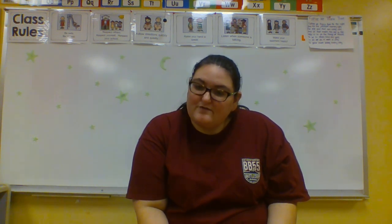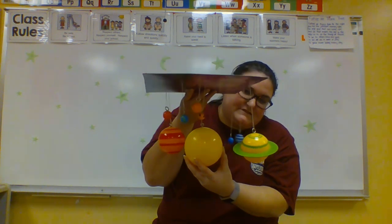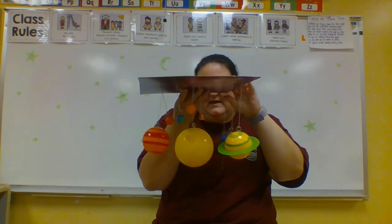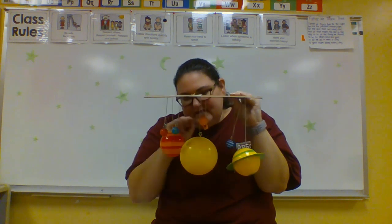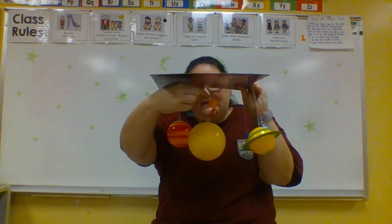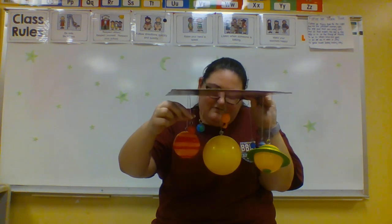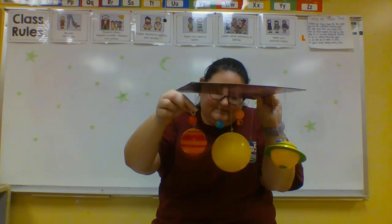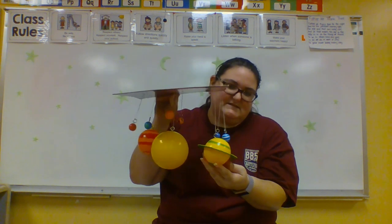Let's go over our planets one more time. We have the sun at the very center of our solar system. The very first planet closest to the sun is Mercury, right here. Then after Mercury is Venus, after Venus is Earth — our planet — and after Earth is Mars.